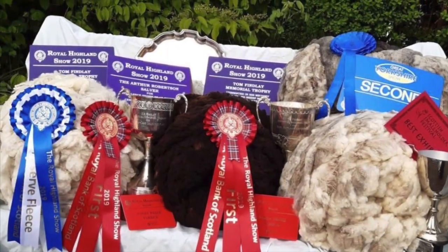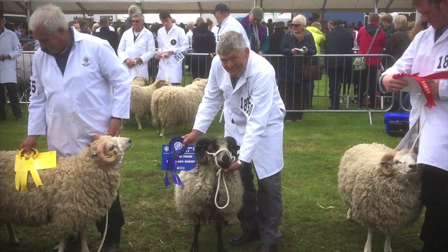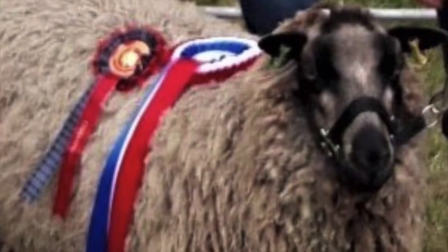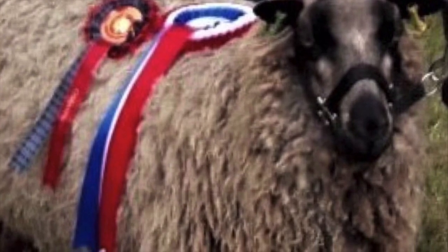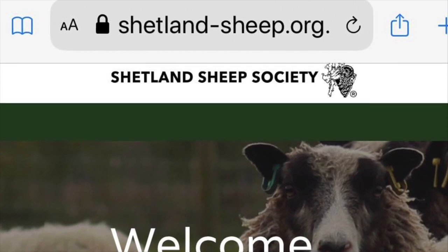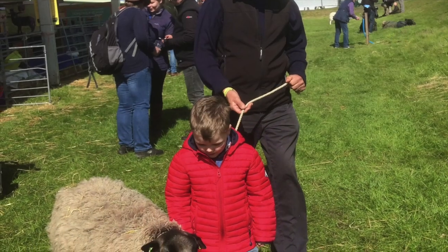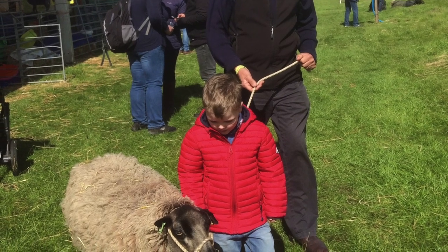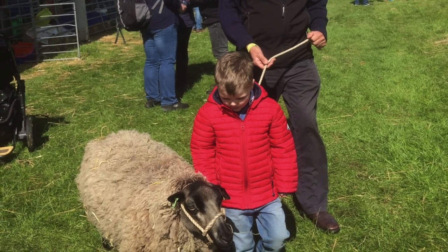Showing fleeces and sheep is fun and a great way to meet up with other keen Shetland sheep keepers. It helps us ensure we're breeding sheep true to the Shetland sheep standards. The Shetland Sheep Society members are friendly and a welcoming bunch, and the society provides a really valuable source of support on everything Shetland sheep related. The size and lack of horns on the ewes make them easy for the younger generation to get involved too.